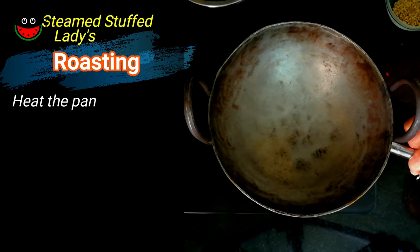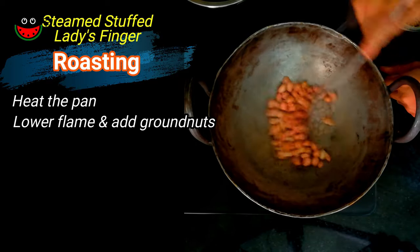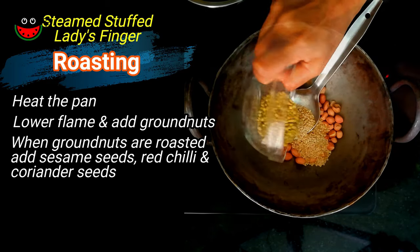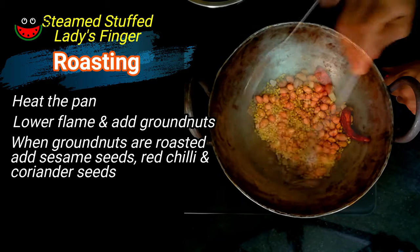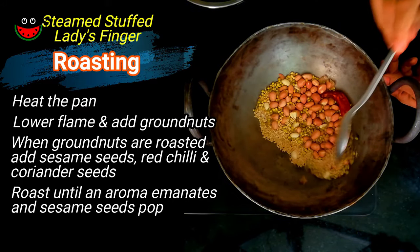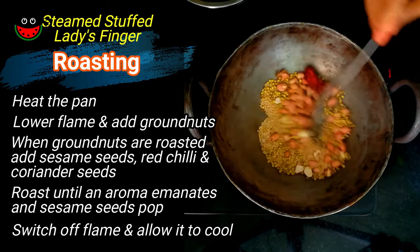Let's heat the kadai first. Once the kadai is heated, lower the flame and add the groundnuts. Once the groundnuts are lightly roasted, add the sesame, the red chili and the coriander seeds. This takes about a total of two minutes — roast till the aroma emanates. The sesame has started popping and the aroma of the coriander has started coming, so I am switching off the gas.